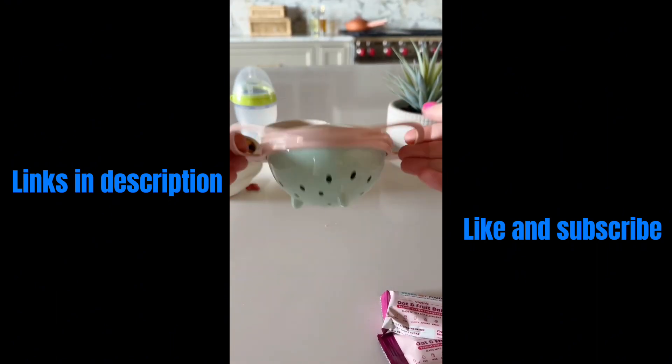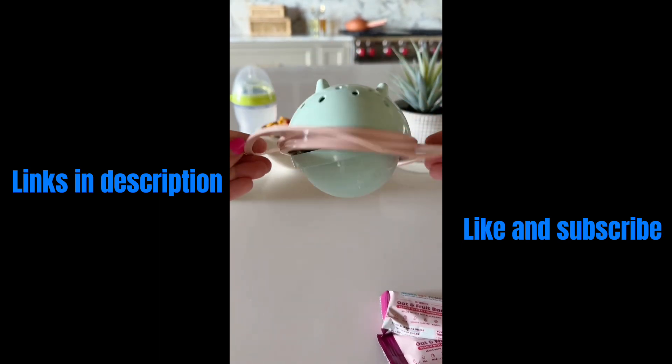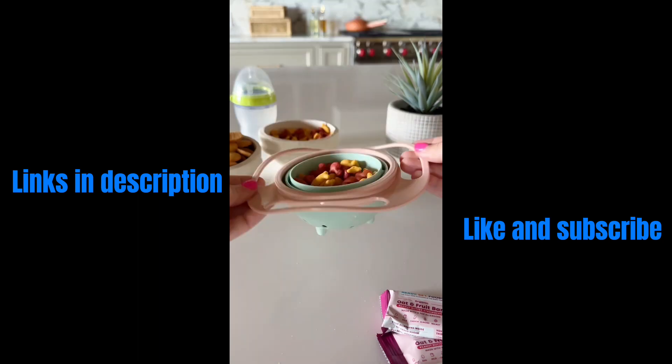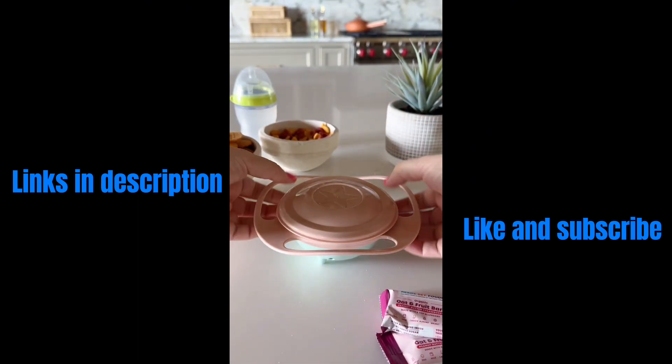If you're sick of finding crumbs and snacks scattered across your floor, you need this gyro snack bowl. No matter which way your little one tosses and tips it, it's bound to stay upright and keep the snacks in place. We love that it comes with the lid for when you're finished using it.